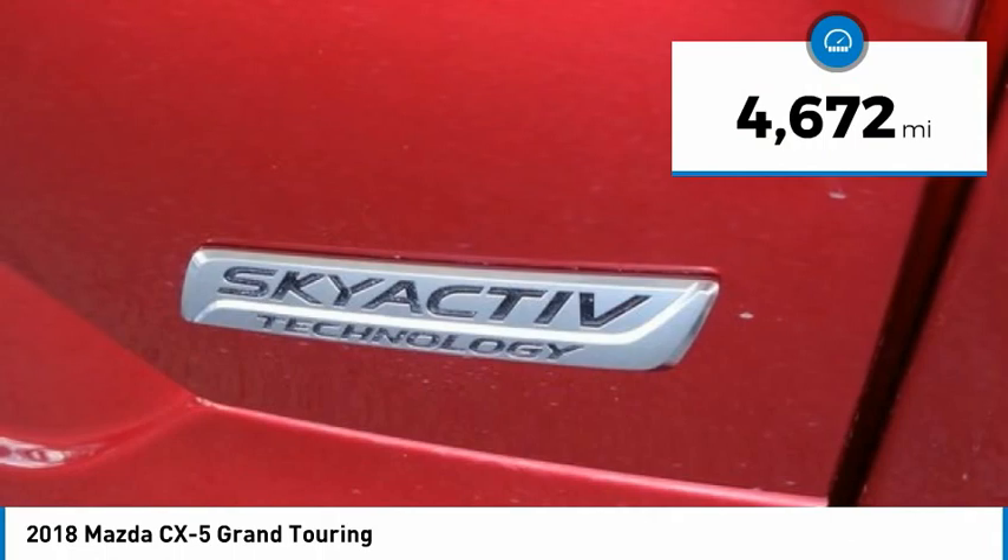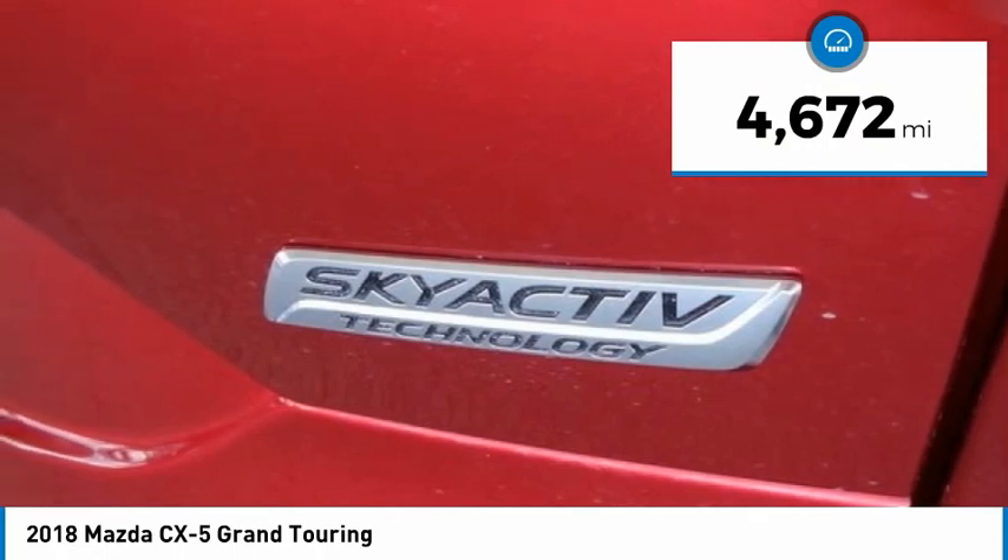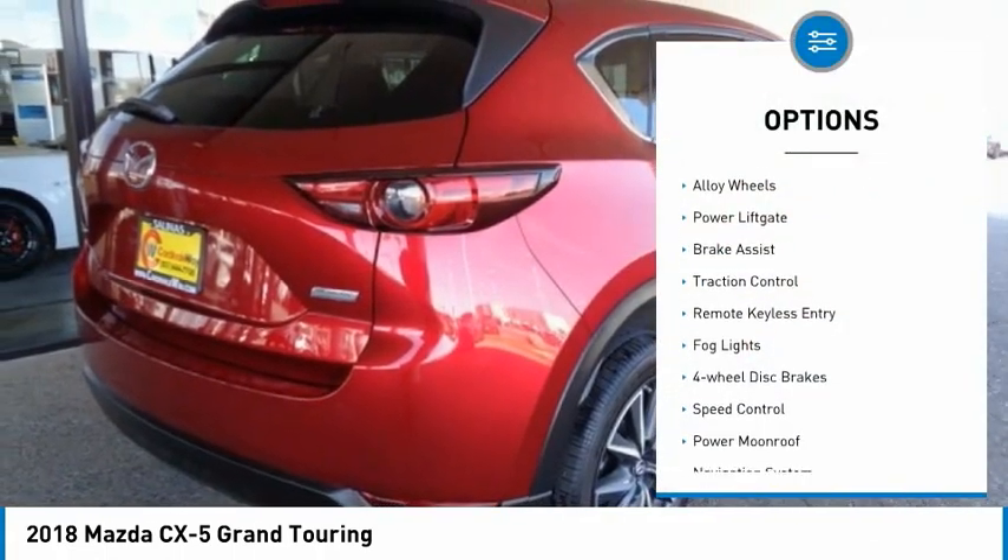This vehicle has less than 5,000 miles. Here are some of this vehicle's great options: electronic stability control,